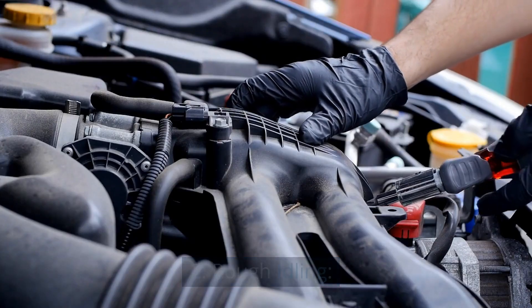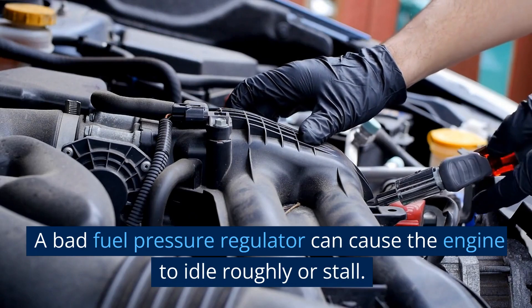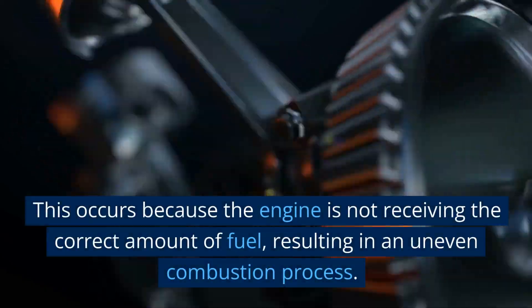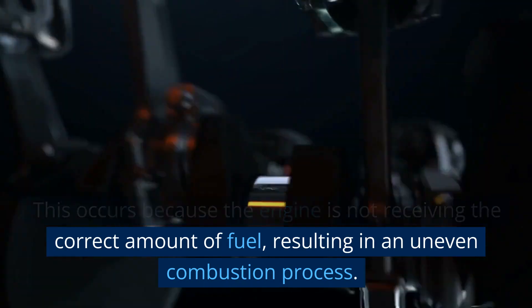2. Rough Idling. A bad fuel pressure regulator can cause the engine to idle roughly or stall. This occurs because the engine is not receiving the correct amount of fuel, resulting in an uneven combustion process.